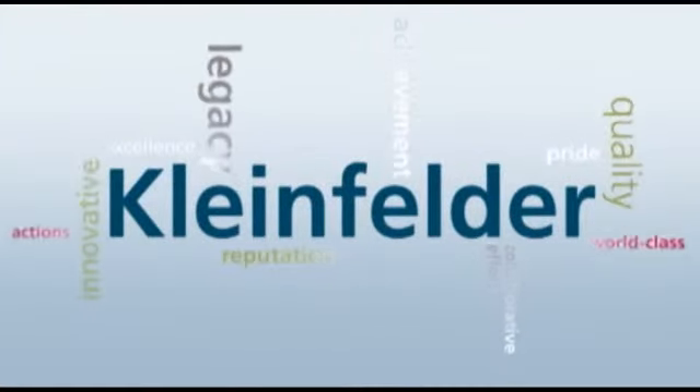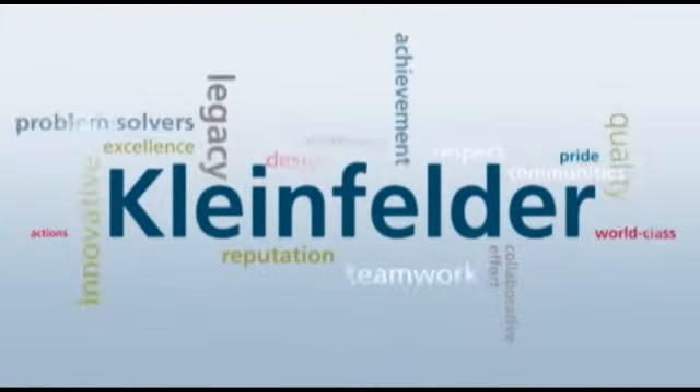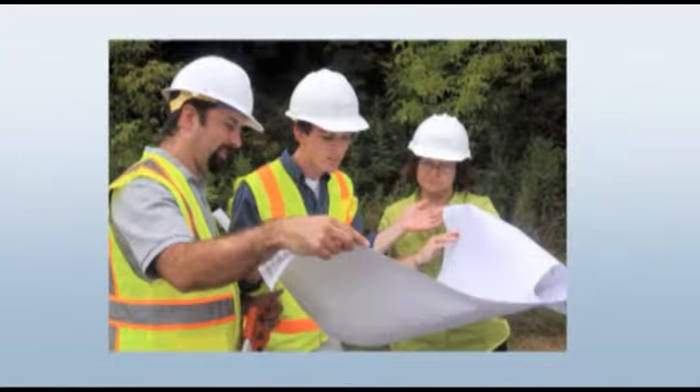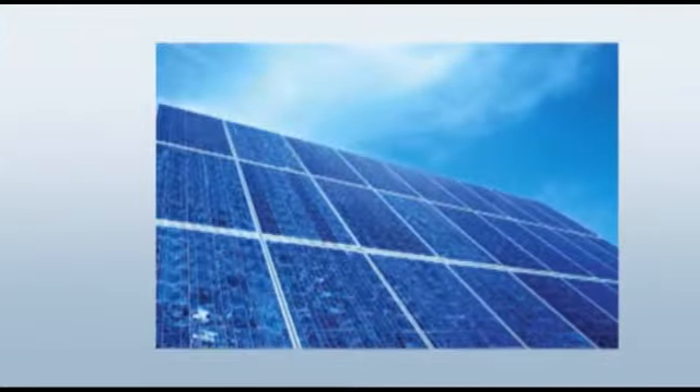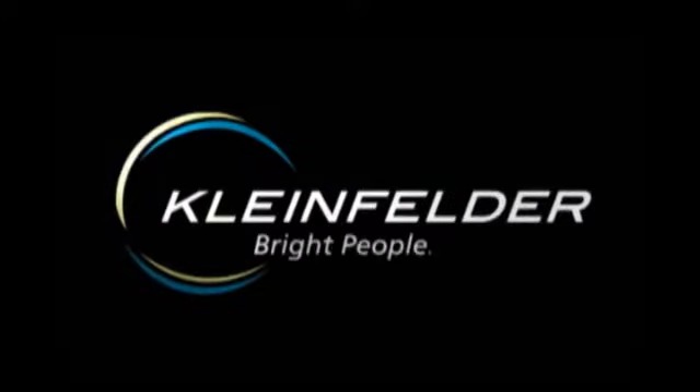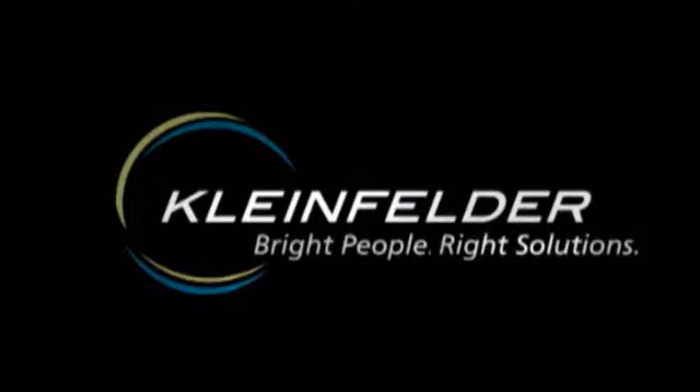Kleinfelder is an employee-owned science, architecture, and engineering consulting firm providing solutions to meet our world's complex infrastructure and natural resource challenges. Working as a team, our bright people will deliver the right solutions.